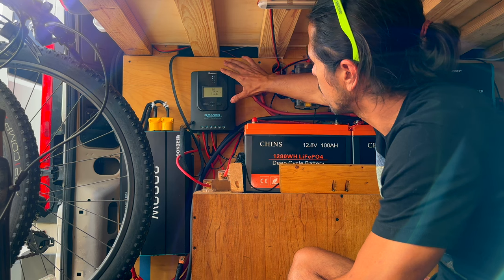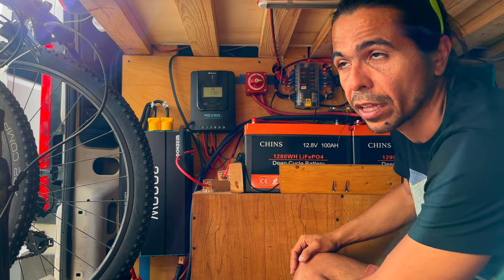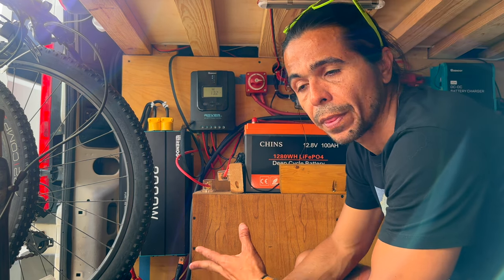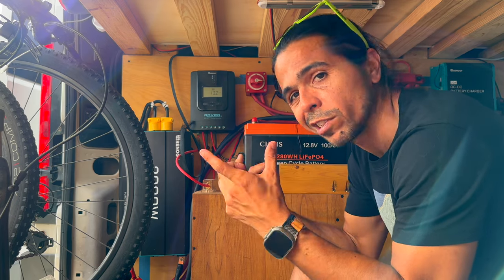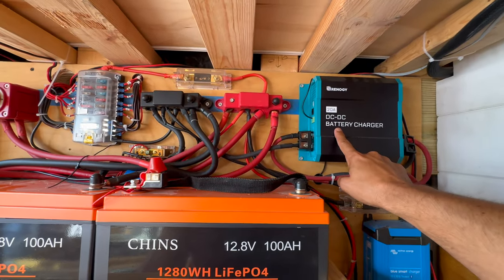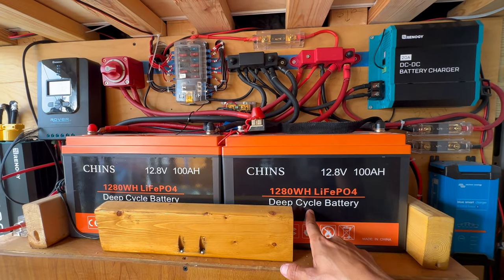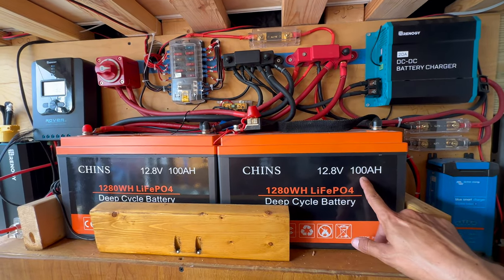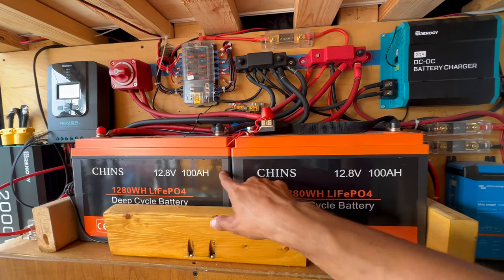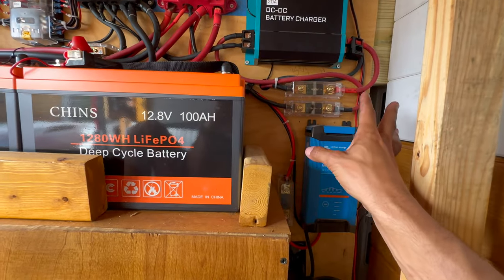This is the whole electrical power of the van. This right here is called the MPPT charge controller. This is a fuse system to control all the things inside — safety first. This is our inverter, 2000 watts. It allows us to run the kitchen and the water heater, and we have a wall outlet just like the ones at home connected to it. This is a DC-to-DC battery charger — it charges from the battery of the car. We have two lithium batteries, each one 100 amps at 12.8 volts, connected in parallel — so still a 12-volt circuit but 200 amps combined.